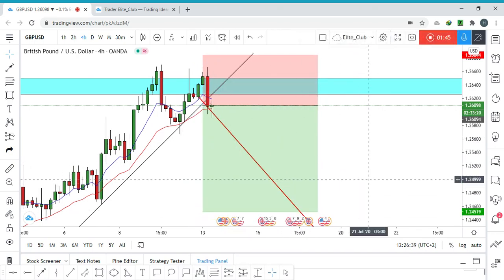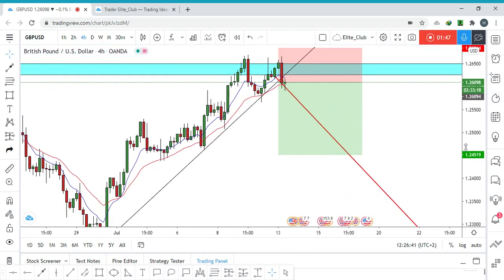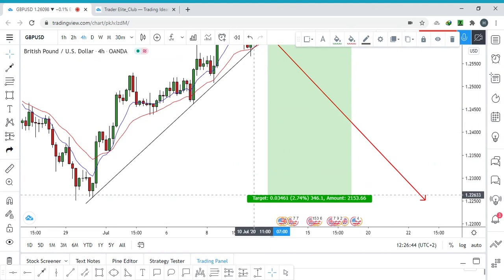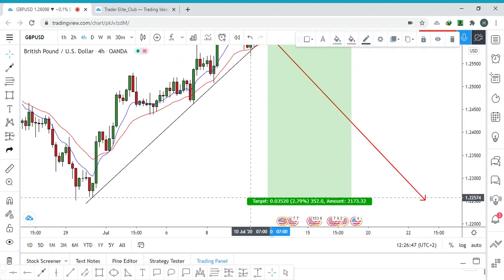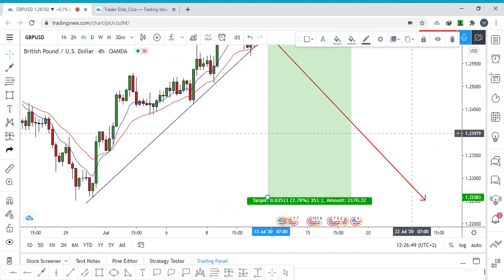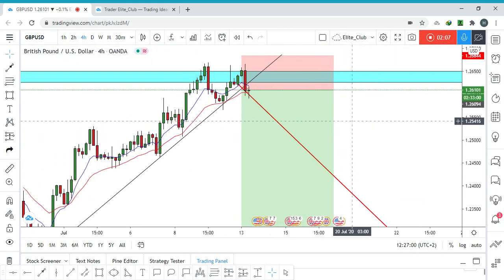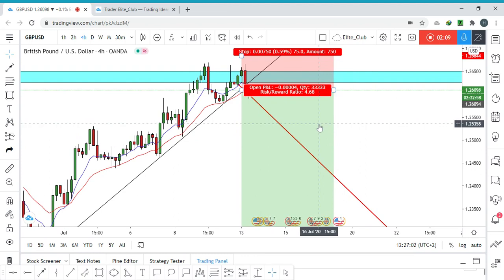We can take our take profit around here at 1.22500. This will be a great risk-to-reward ratio — around 1 to 4.5 — so it's a pretty good trade.